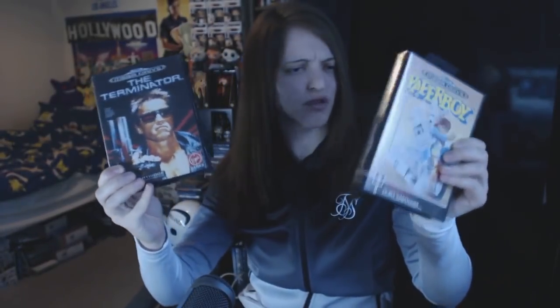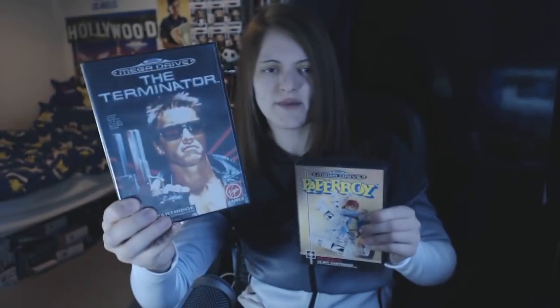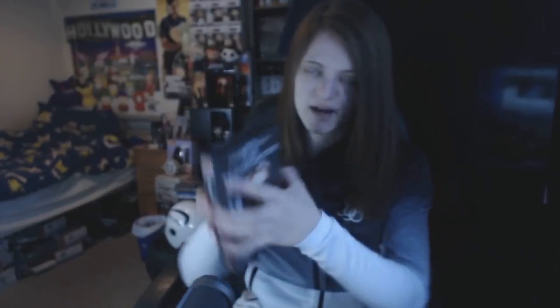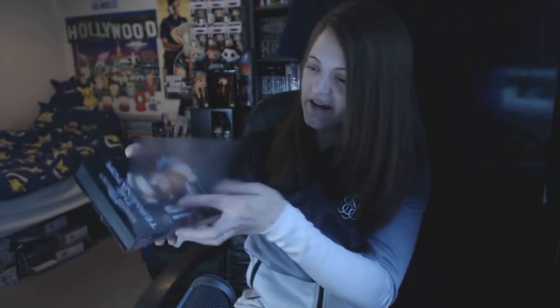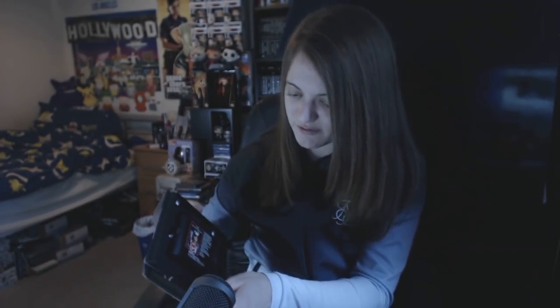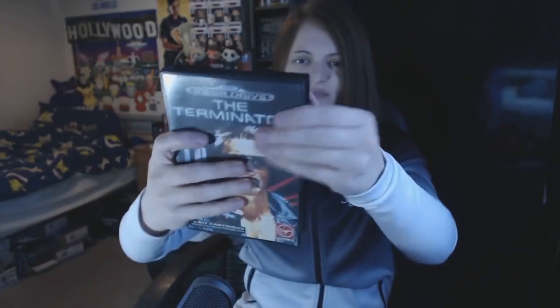I think I got these two — Paper Boy and Terminator — for about £20. I bartered them down; I think Terminator was a tenner and this was £15, so I got them for just under £20. Pretty much high-end prices again. The bargain of the day was definitely the first purchase — Resident Evil 2 on the Dreamcast for £20, an unreal price.